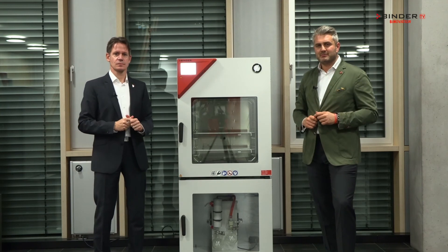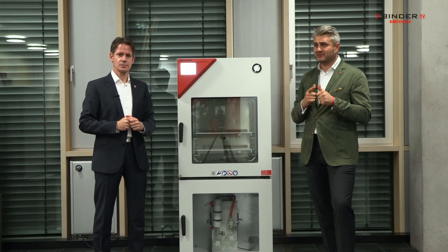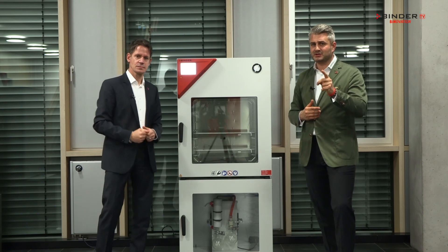So always remember: BINDER VDLs — BINDER vacuum drying chambers — are always safe, reliable, smart, and economic for every budget and every application.